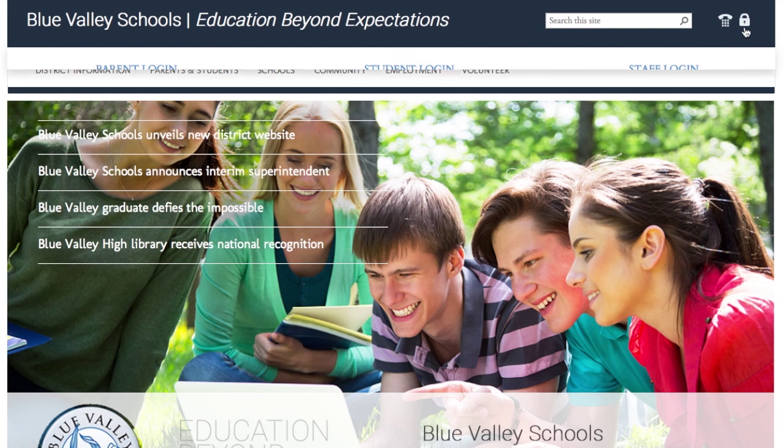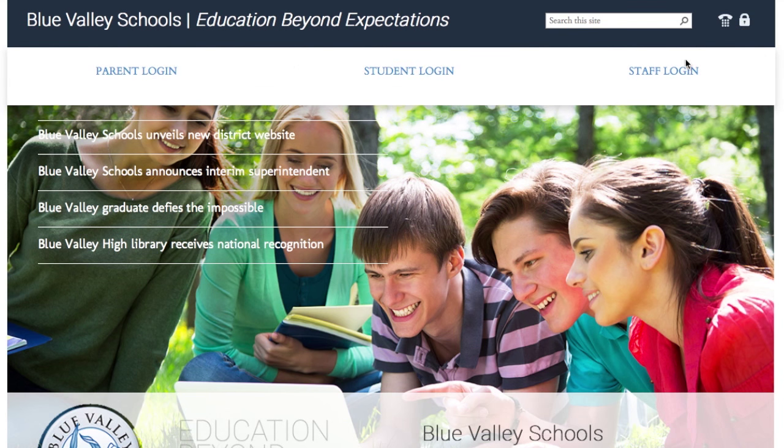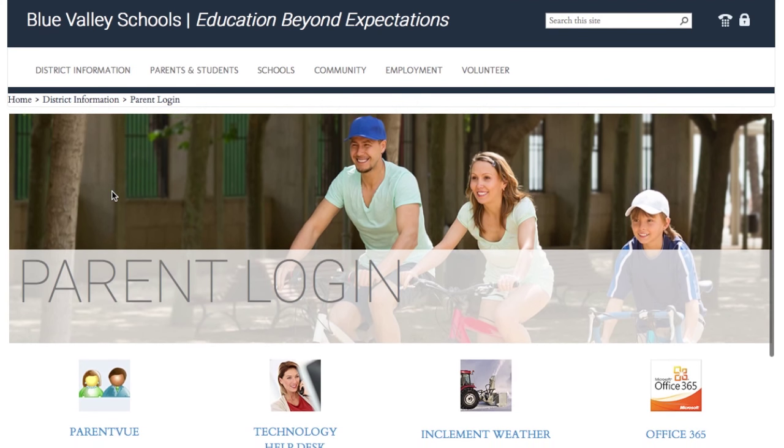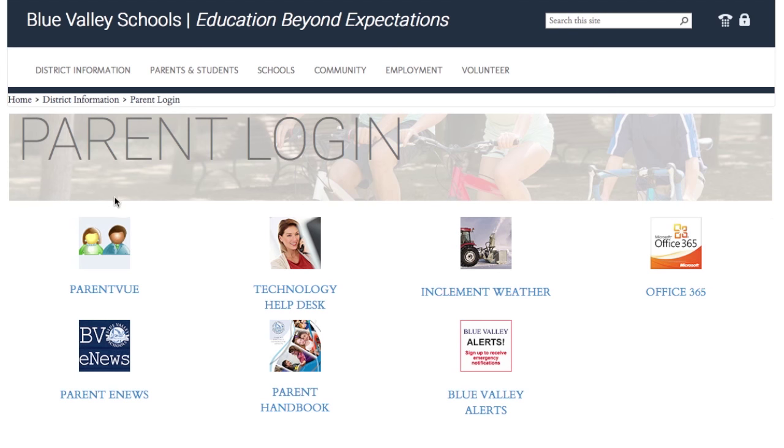Look for the lock icon in the top right-hand corner to find parent, student, and staff logins. With a simple hover and click, you can access parent view, pay school fees, check grades, and more.